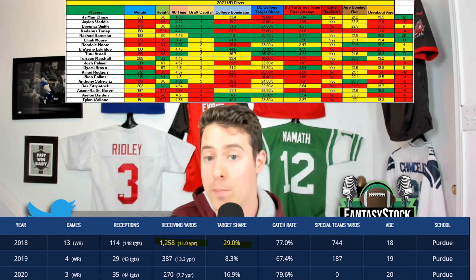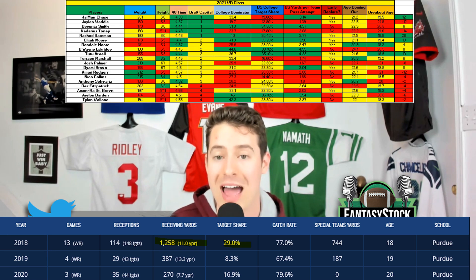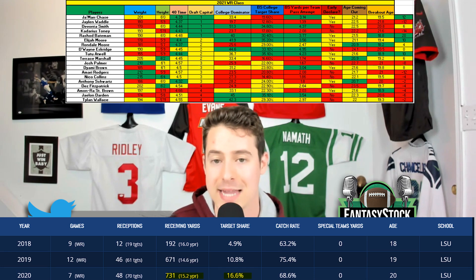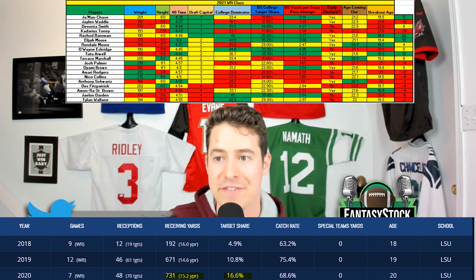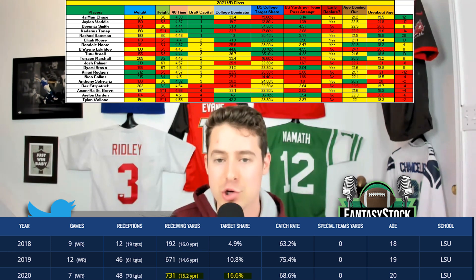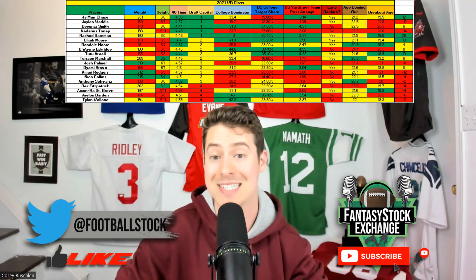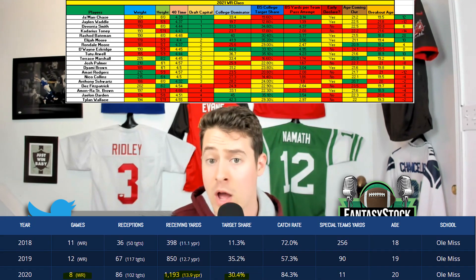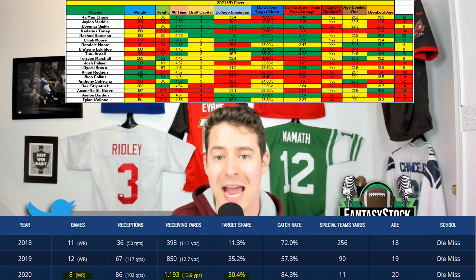The 2021 class also had guys fitting this description. Rondell Moore peaked as a freshman and didn't progress much. Terrace Marshall had his best statistical season as a junior, but the jump wasn't very big in market share — especially considering Justin Jefferson left and Ja'Marr Chase opted out. If Marshall was a great prospect, we should have seen a blow-up junior season with none of those guys there. Some of the biggest hits from the 2021 class followed a progressive trajectory: Elijah Moore blew up as a sophomore, even more as a junior.